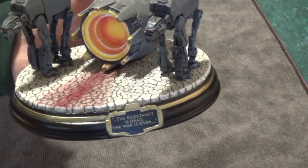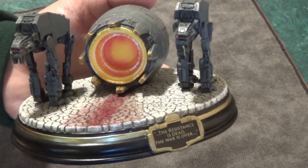And of course, that's General Hux, thinking he knows that the war is over. But little does he know — not so much.